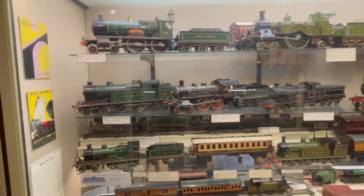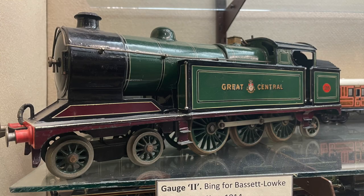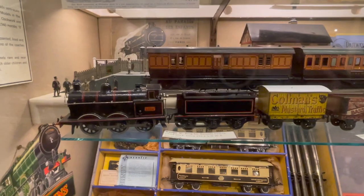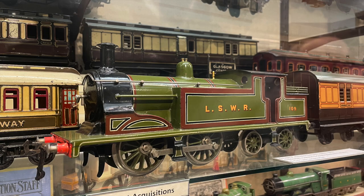Now this shows you the scales. Right at the top here we have gauge three, or two-and-a-half-inch gauge. In the middle, gauge two. And gauge one. And then O gauge. I took a few still photos of this area so I thought I'd just show these here one by one — it's just absolutely beautiful.